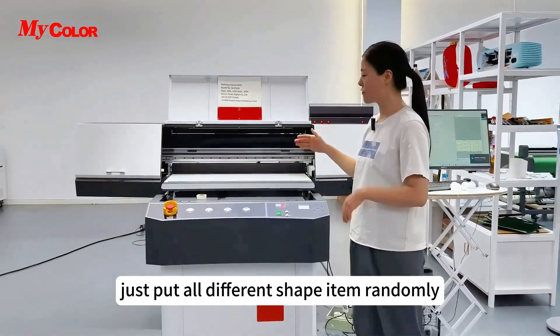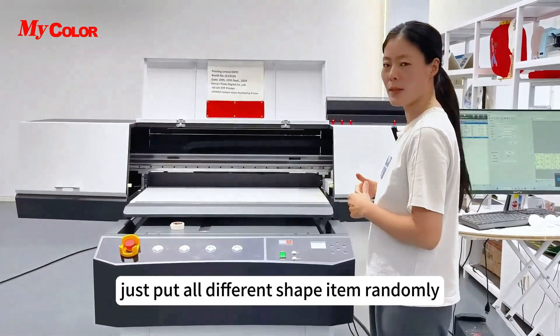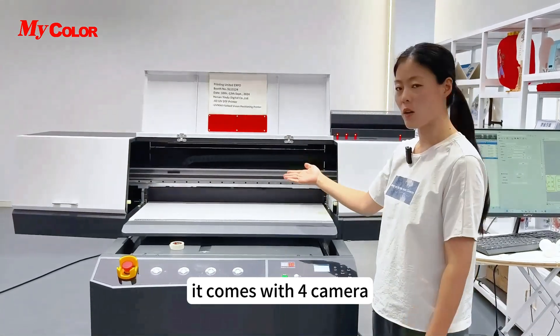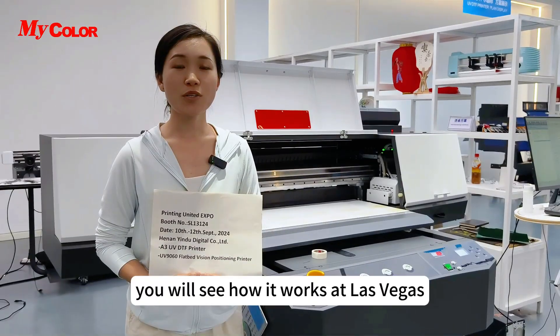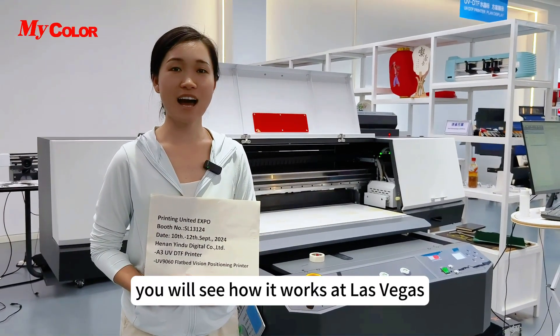Just put all different shape items randomly. It comes with four cameras and can scan and print automatically. You will see how it works at Las Vegas.